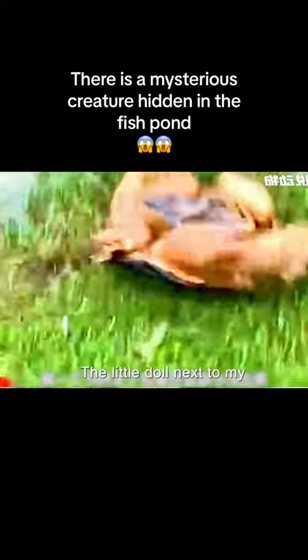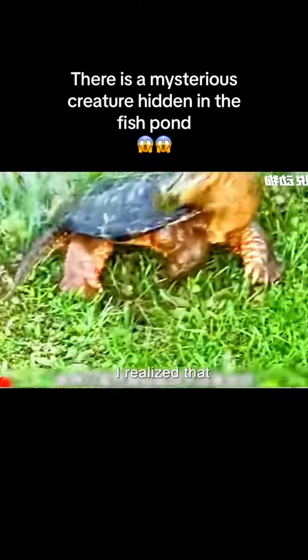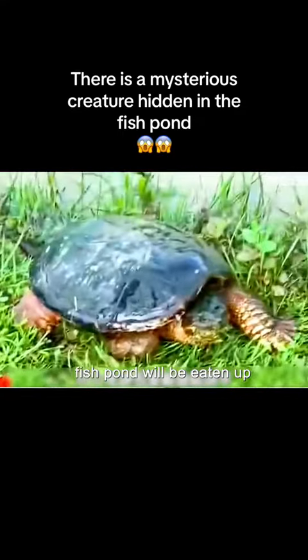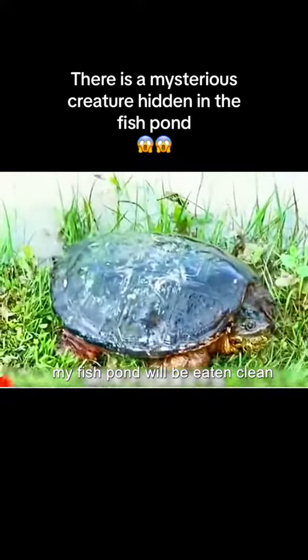At this point, the little child next to him was also startled by this creature. After pulling it out, they realized it was actually a crocodile turtle, which specializes in eating fish. Nobody knows how many fish in the pond may have already been eaten. Family members, do you think all the fish in the fish pond will be eaten clean?